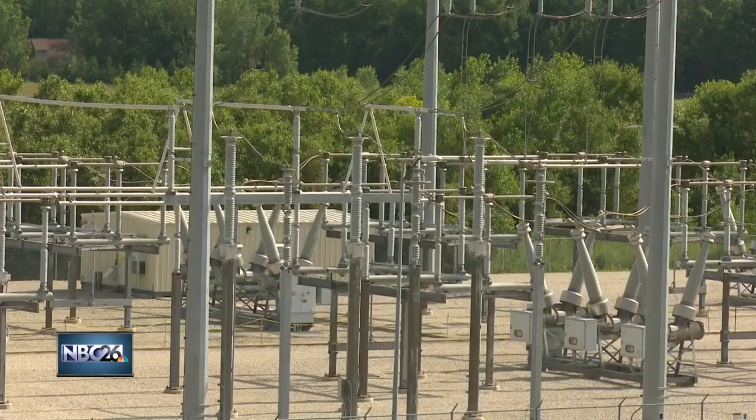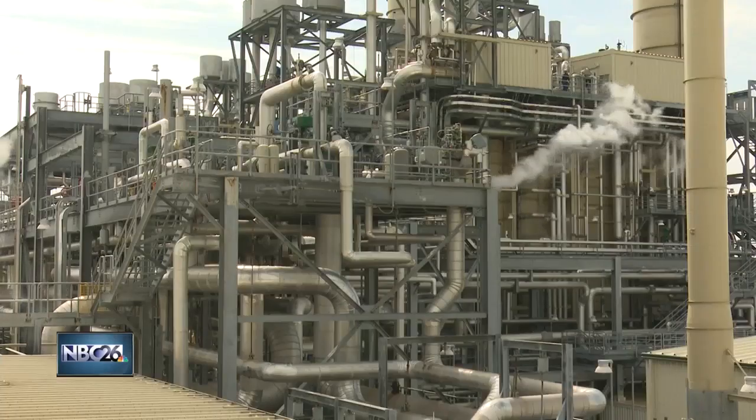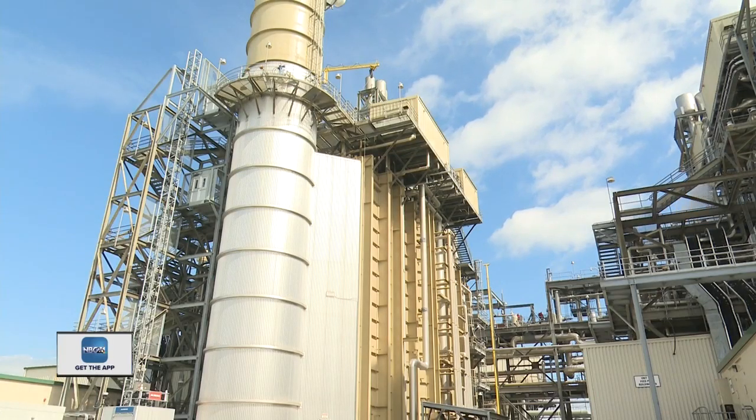Natural gas is a cleaner energy source than coal plants, which helps combat the release of greenhouse gases. By operating the Fox Energy Center, we're able to balance reliability with cost to our customers and our strategy to reduce carbon emissions. So the next time you flip on a switch, you'll know that the power you're consuming is coming from a cleaner energy source. Reporting in Kaukauna, meteorologist Gina Recchia, NBC26.